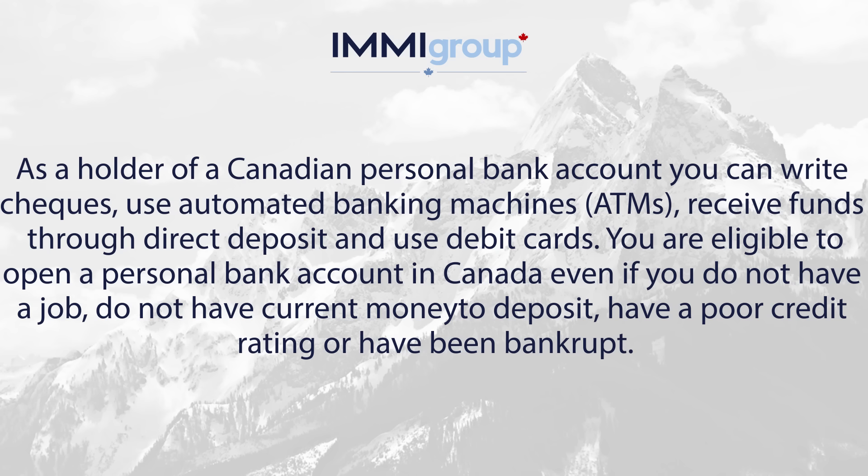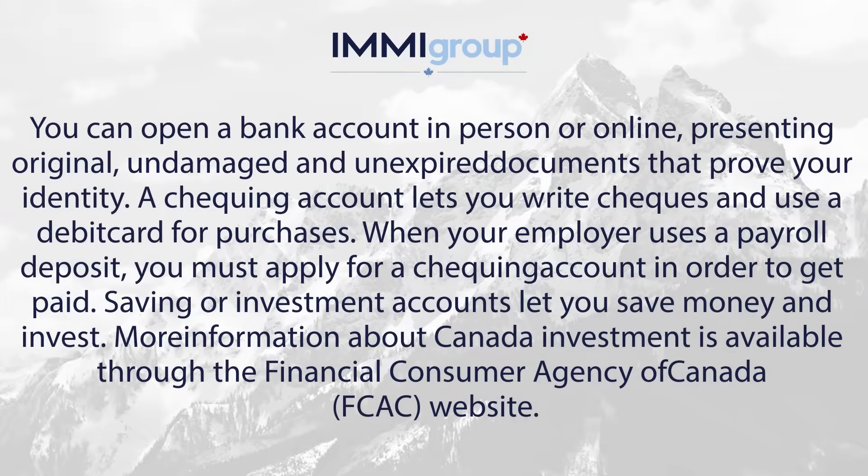You are eligible to open a personal bank account in Canada even if you do not have a job, do not have current money to deposit, have a poor credit rating, or have been bankrupt. You can open a bank account in person or online.